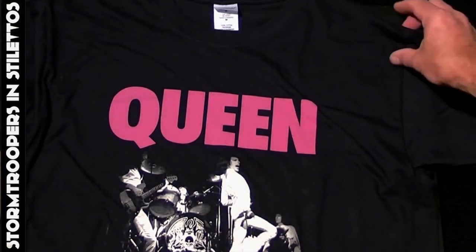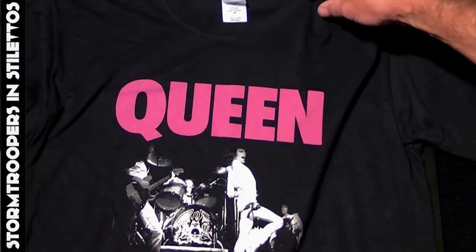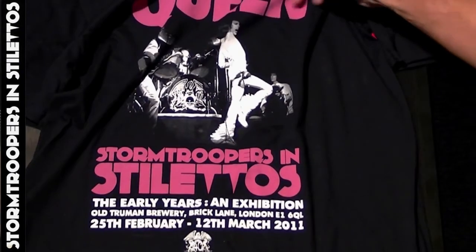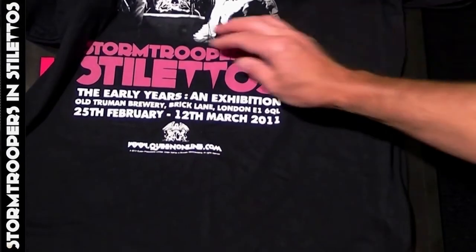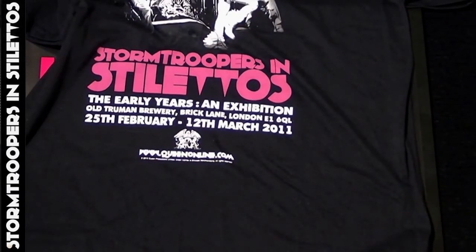Also after the event, this specially made t-shirt was produced, featuring the logo and the band's picture that was used throughout the exhibition, with the title and dates on the bottom of the t-shirt.